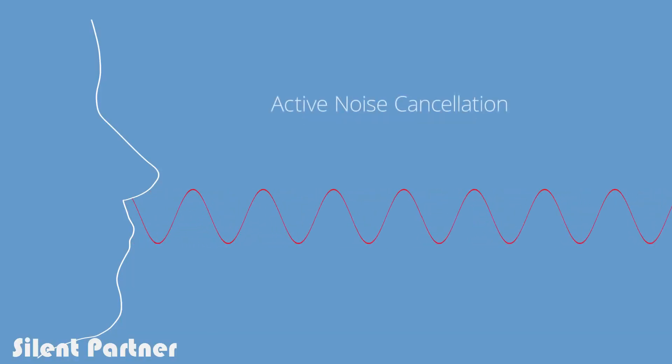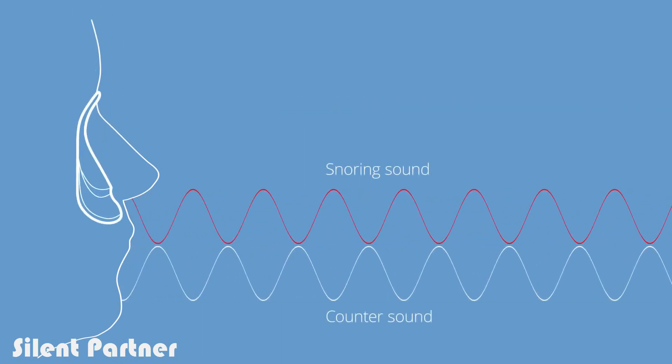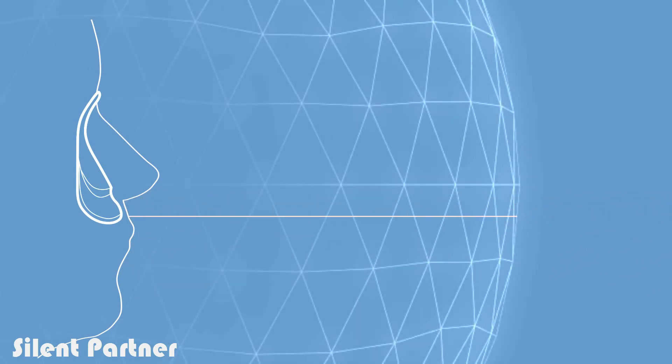How does it work? Silent Partner uses patented active noise cancellation that detects the unwanted snoring sound and generates a counter sound which suppresses it. The result is as simple as a plus and minus — they cancel each other out. Many of us have probably been there, being around or creating a symphony of snoring noises that creates frustrating nights for us and our partners.